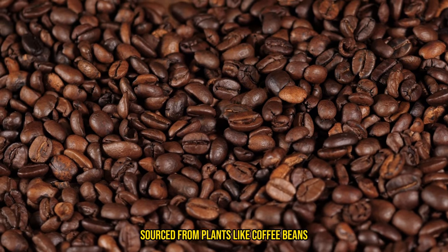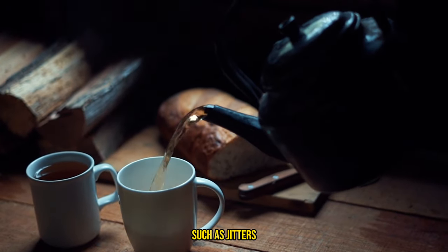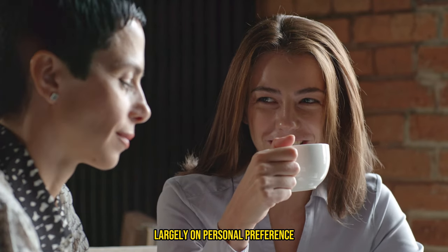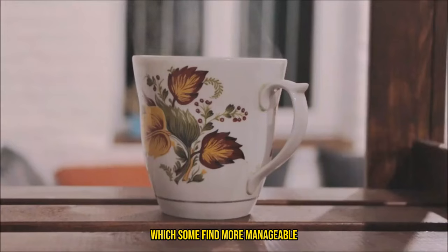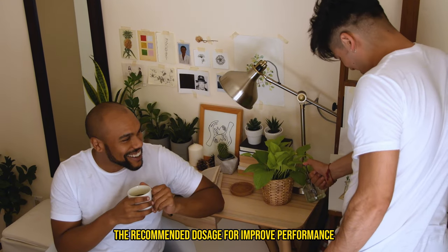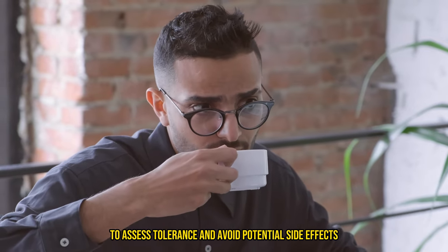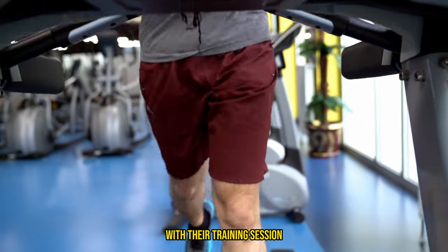There is also natural caffeine, sourced from plants like coffee beans, tea leaves, or guarana. Natural caffeine includes other natural compounds that may reduce harsh effects like jitters, and is often preferred by those looking for a more gradual release of energy. Caffeine anhydrous is more intense and acts faster, while natural caffeine offers a steadier release. The effective dose ranges from 100 to 300 milligrams depending on tolerance — start at the lower end to avoid side effects such as anxiety, jitters, and heart palpitations. For most people, taking caffeine about 30 to 60 minutes before a workout is ideal.